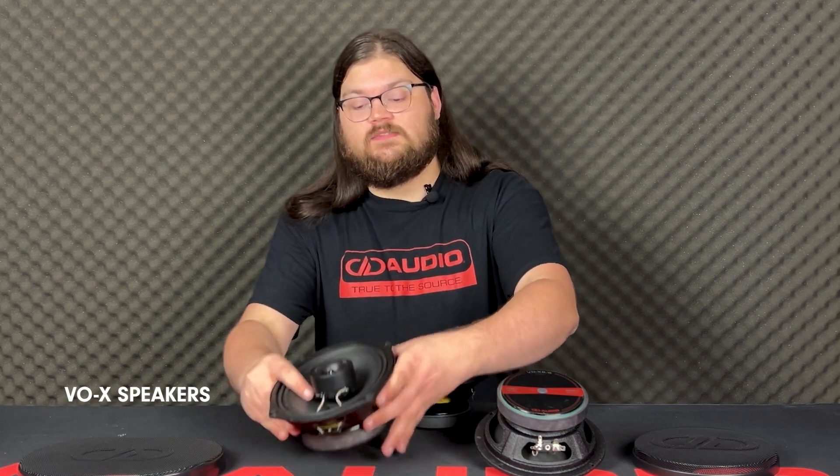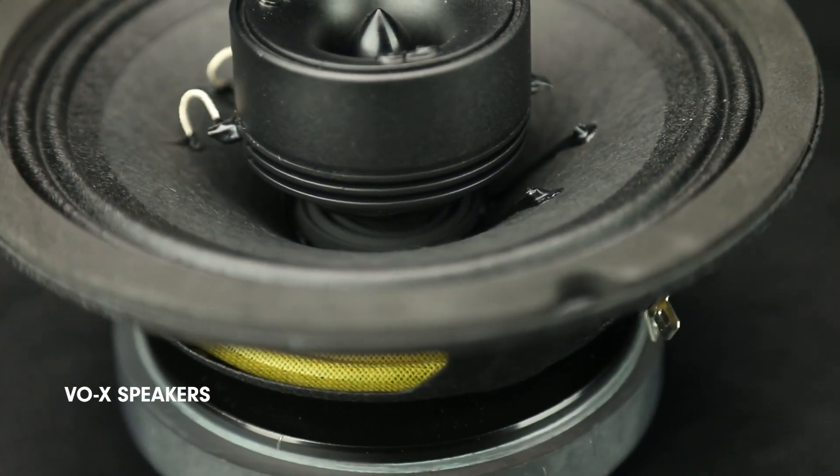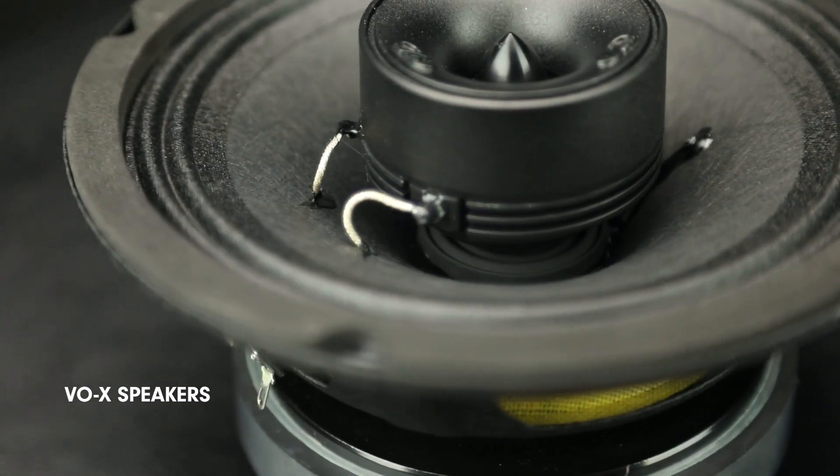These also feature the same water-resistant features as a lot of the rest of our VO1, even coming with a small rubber spider connecting the tweeter to the voice coil — not the cone — making sure we don't damp any of the response of the cone.